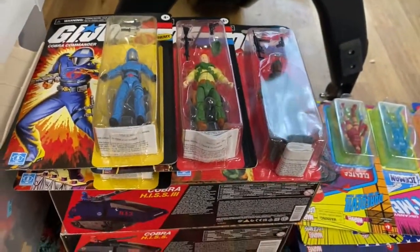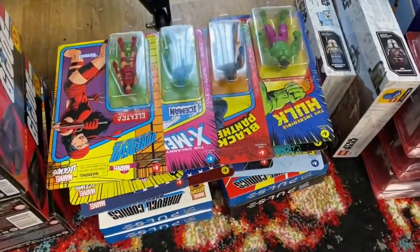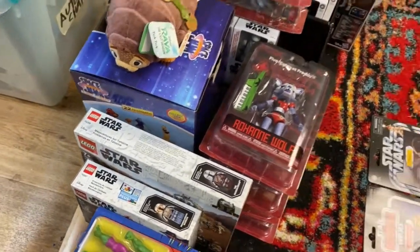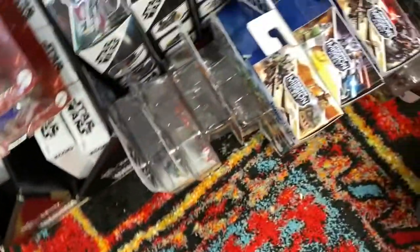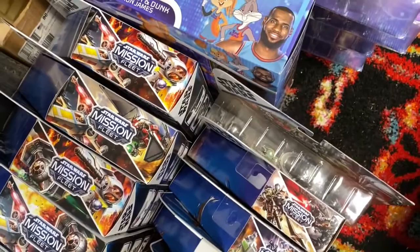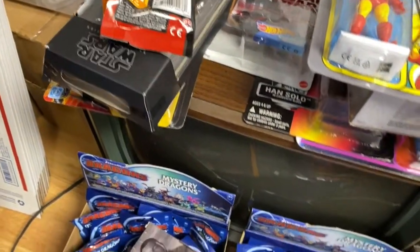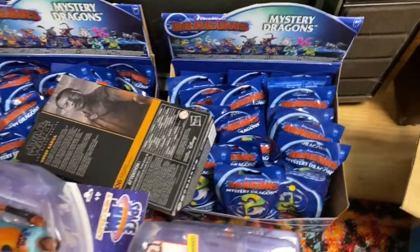If you want Star Wars, I got them. If you want G.I. Joes, I got them. Marvel Legends action figures? Sure. Star Wars Legos. We got Five Nights at Freddy's. We got Space Jam. We got Masters of the Universe. More Star Wars characters — tons of Star Wars. Mission Fleet, Mission Fleet work stuff, action figures. Some more Space Jam. More Star Wars up in here. Star Wars, Marvel Legends, Mystery Dragons.